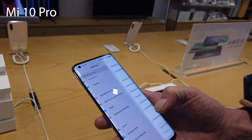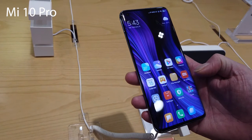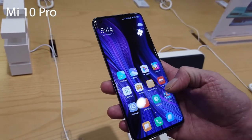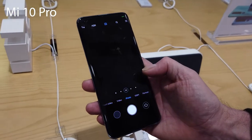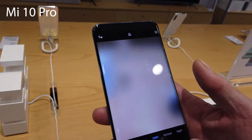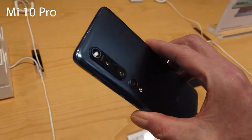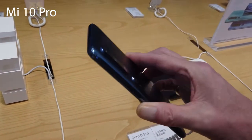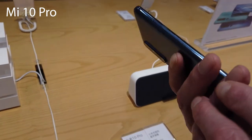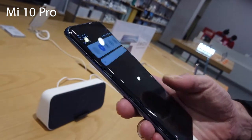Hello and welcome back to the Barrett Tech channel for a brand new video. Today we were able to get some hands-on footage with the Xiaomi Mi 10 and the Mi 10 Pro. We went into the Xiaomi store — we do actually live in Shenzhen, China — and they have already been released. The Mi 10 has already been released a few days ago, but the Mi 10 Pro doesn't release for another couple of days, though they've got them in store to use.